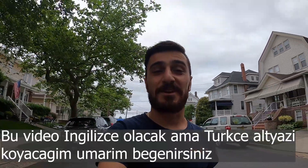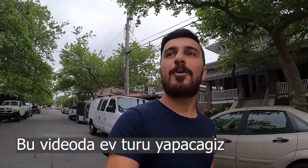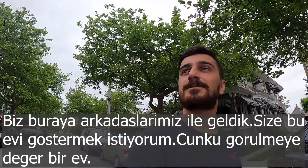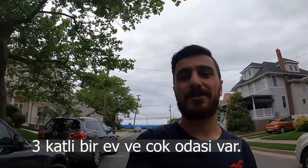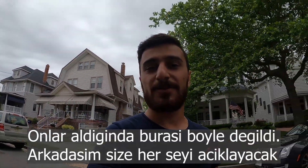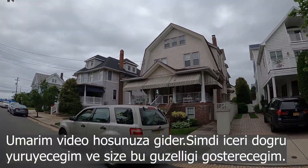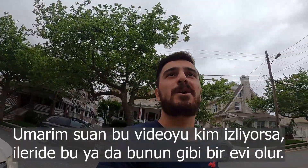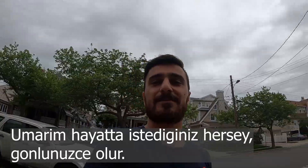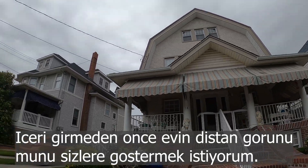Hi guys, welcome to a new video. This is going to be in English but I'm going to put Turkish subtitles. In this video we're going to do a home tour. This is my friend's summer house — we came here with friends and I want to show you guys because this is the perfect house. There are three floors and so many bedrooms. My friend is going to explain everything. Before going inside I want to show how it looks from outside and show the neighborhood.